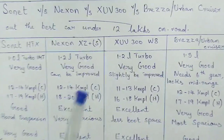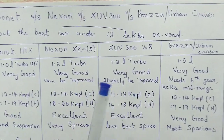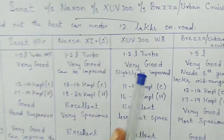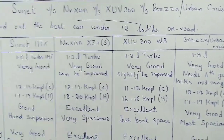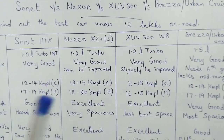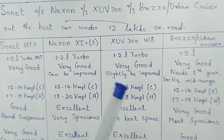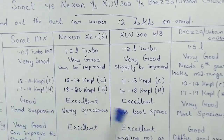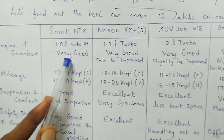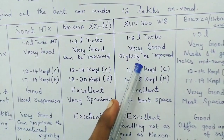The XUV300 also comes with a 1.2-liter turbocharged engine mated to a 6-speed manual gearbox. I would rate the engine and gearbox combination as very good. Like the others, it has a slight bit of turbo lag below 2,000 rpm, but it has a very good mid-range punch. The gearbox is slick-shifting, though not quite as slick as the Sonnet's. Overall very good, with slight room for improvement.